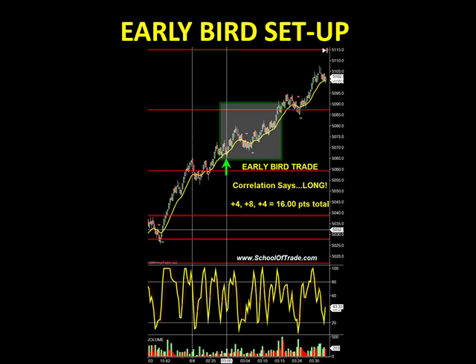What a great way to get your day off to a good start — 3 a.m. Eastern Standard Time. If you want more information about how you can be taking the early bird as well, send us an email at sales@schooloftrade.com, or come join us for three weeks as part of our free trial.